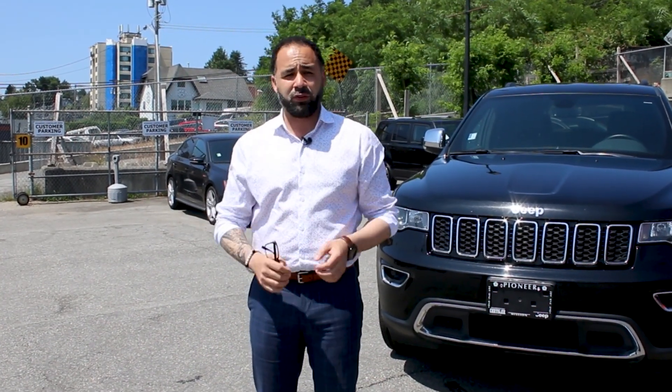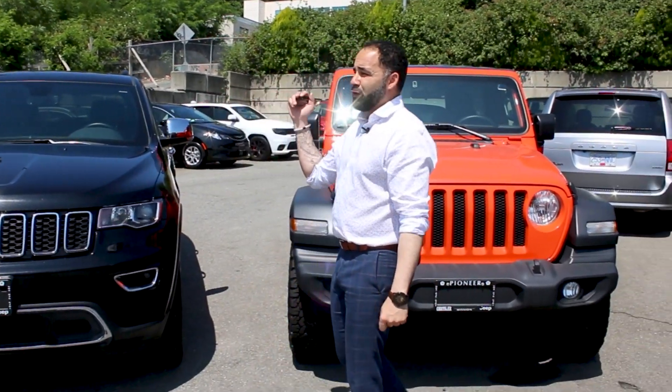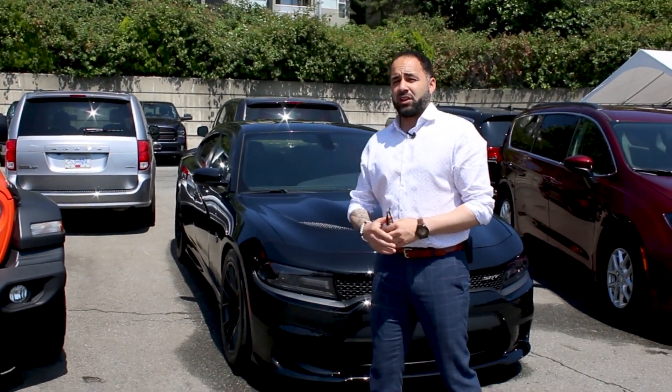Starting with a Grand Cherokee Limited — it's great for the family, five-seater, amazing for towing. If you want something a little bit more off-road, what about a Wrangler JL? New body style, absolutely fantastic — can go absolutely anywhere, even straight up a wall if you want.